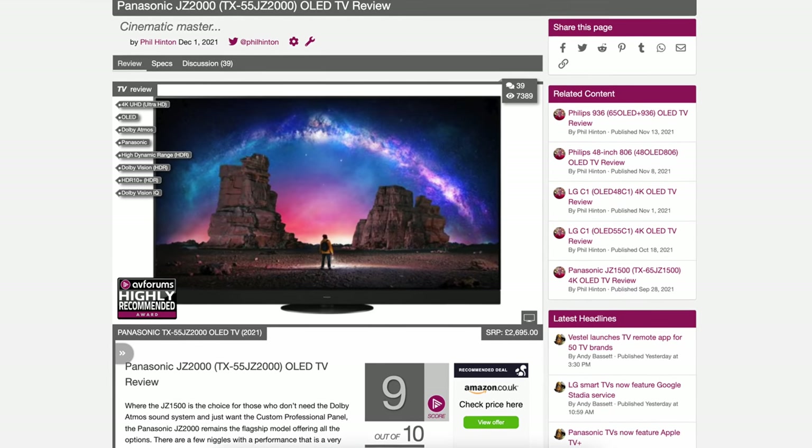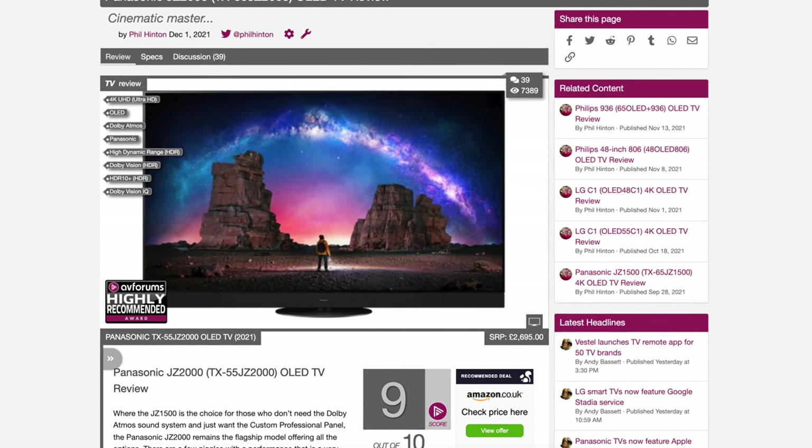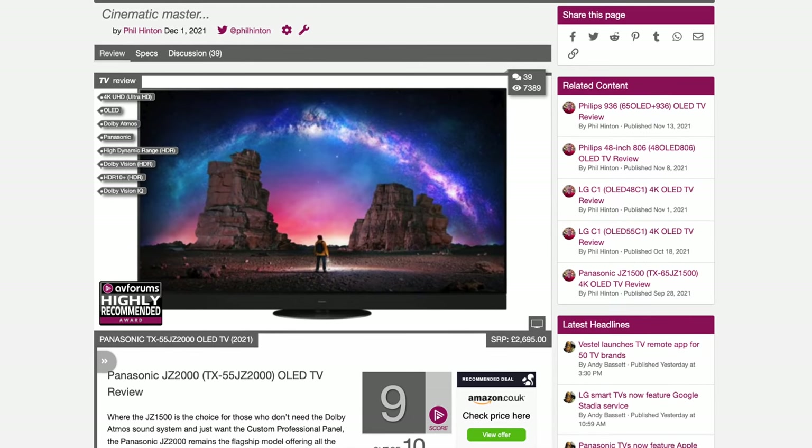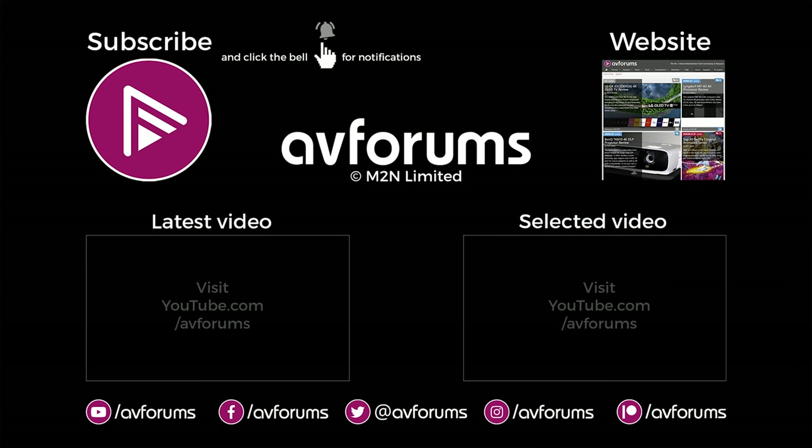To find out more about the Panasonic JZ2000, head over to avforums.com where you can read the full in-depth review, or follow the link in the description. Thanks for watching — I'll see you guys next time.